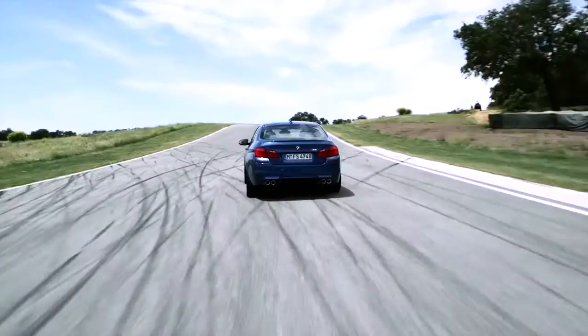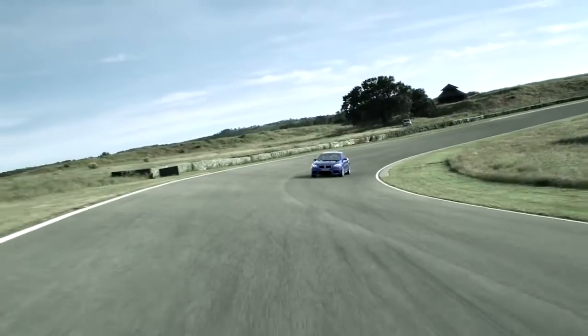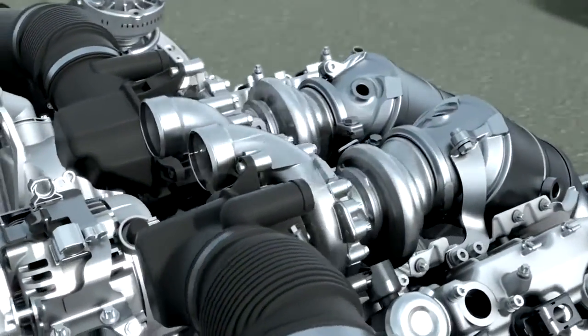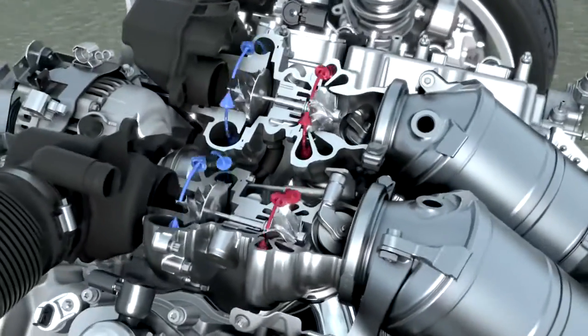And in the upper range segment — the M segment or the high performance segment — we're able to optimally represent road performance while ensuring moderate fuel consumption. So BMW TwinPower Turbo plays an important role when it comes to efficient and dynamic BMW diesel and petrol engines.